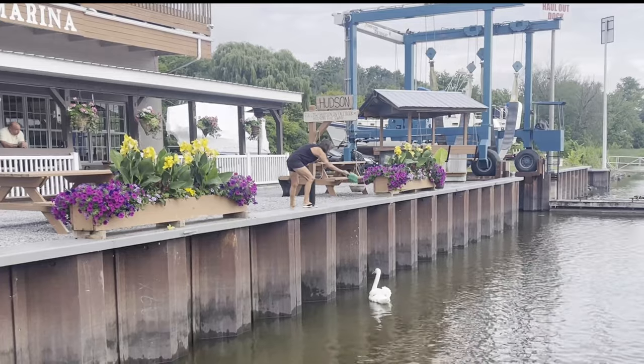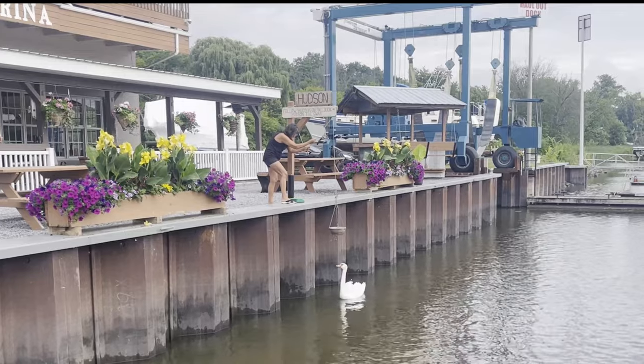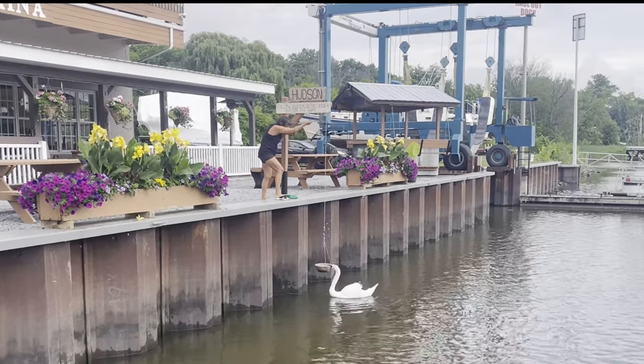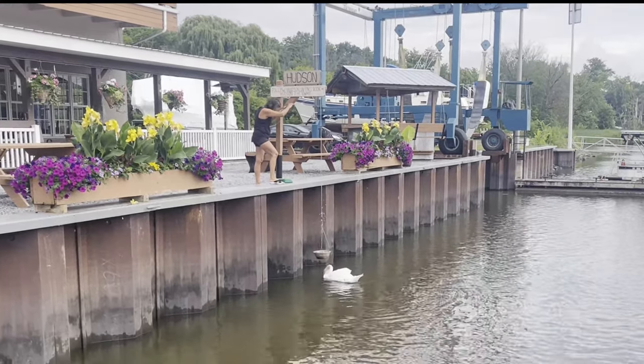I had the pleasure of feeding Hudson during our stay. His favorite is Ritz crackers in addition to his pellet. Don't try to pass off the knockoff Toll House crackers — he knows the difference. Hudson may be the unofficial mascot for Ritz crackers.